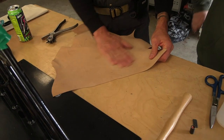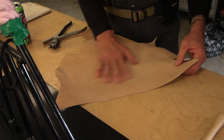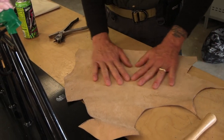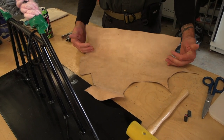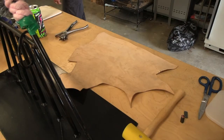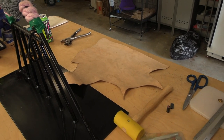The leather has a smooth side — that's the finished side, the side that was tanned. This is a vegetable-tanned hide. And then it has a rough side — the inner side where the fat was. The fur was on the smooth side. It's kangaroo so it was a very lean animal, but there's still some fat.